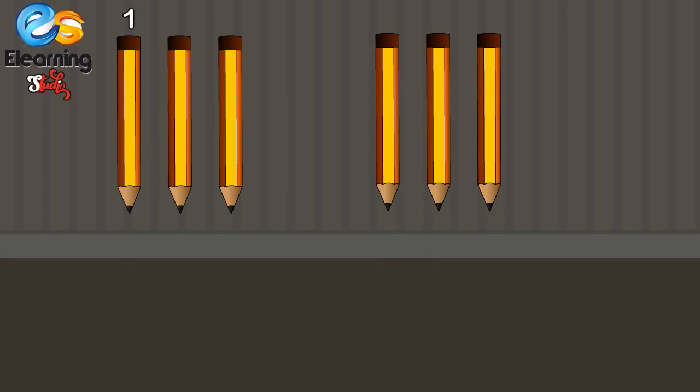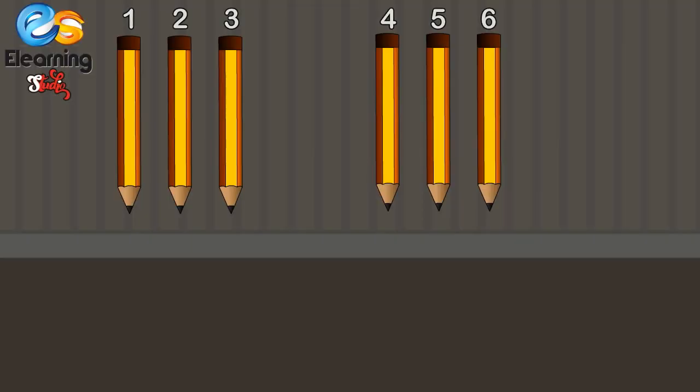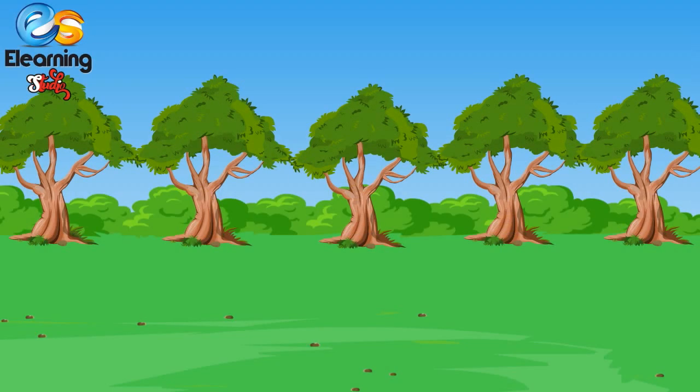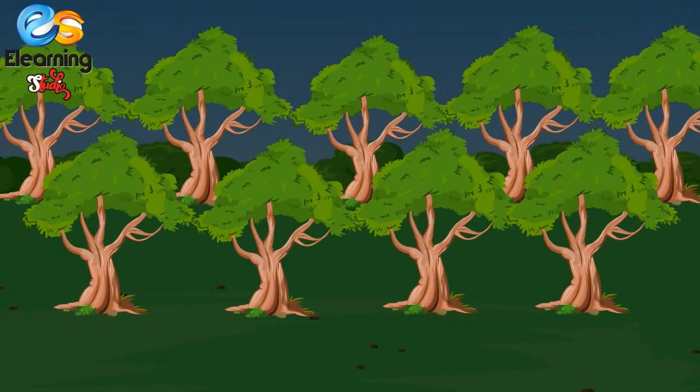Three pencils and three more pencils — how many pencils, children? One, two, three, four, five, six. Three pencils and three pencils make six pencils. Very good! Three plus three is equal to six.